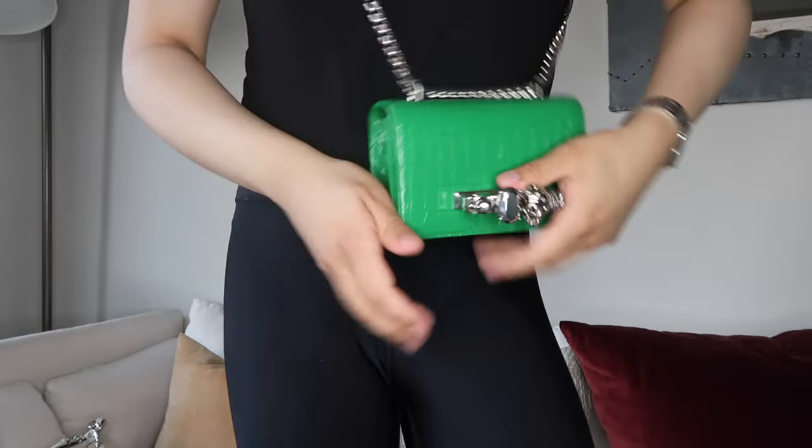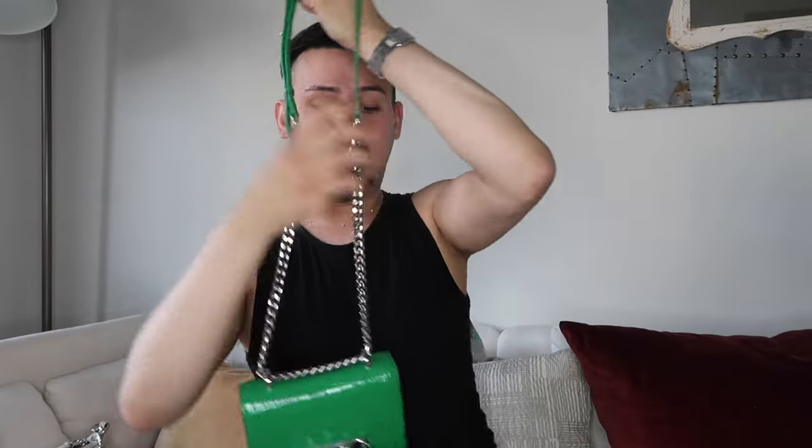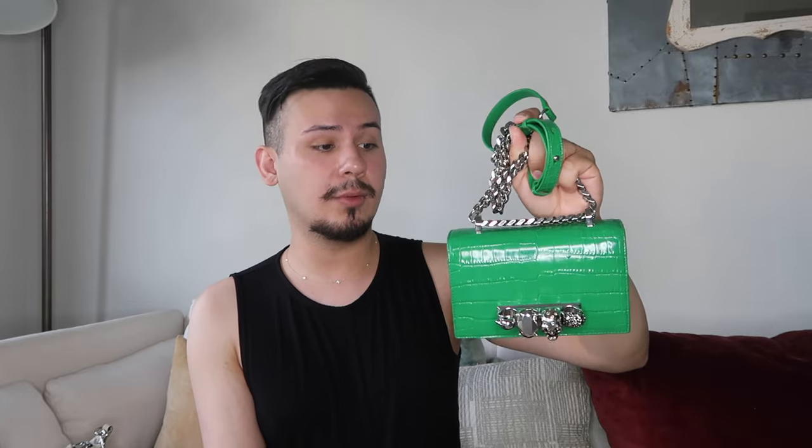The next bag is from Alexander McQueen — I got it for Christmas. It's literally about to be St. Patrick's Day so this is the perfect time for this bag to shine. It is the greenest bag you can get and I'm going to be wearing it St. Patrick's weekend and throughout the rest of March — this is definitely the bag of March. I love the navy detail on the inside and the structure; it's very recognizable and people know what it is.